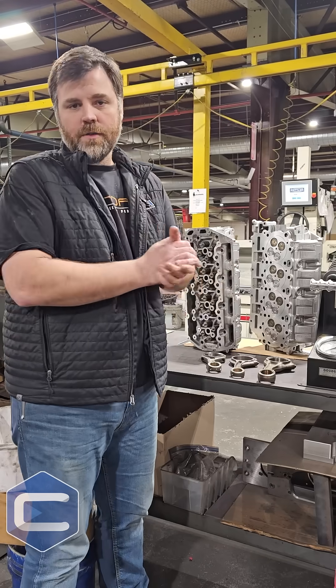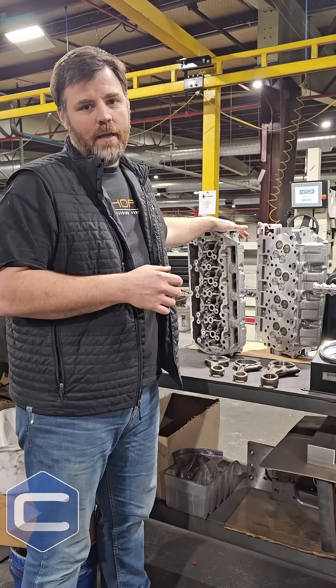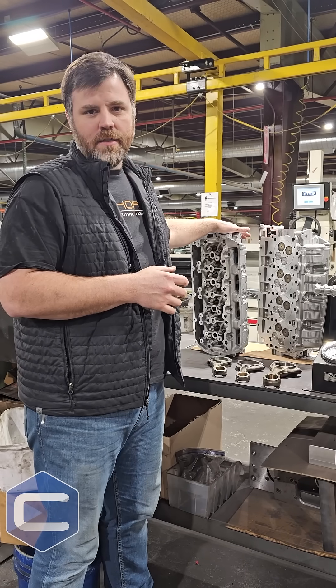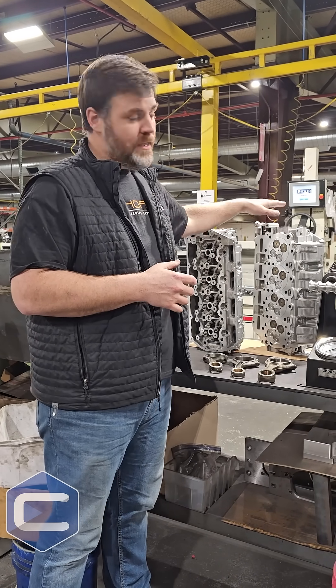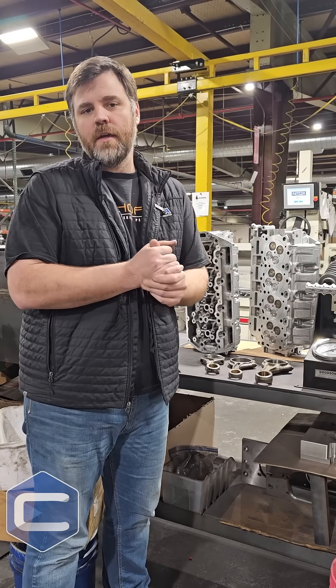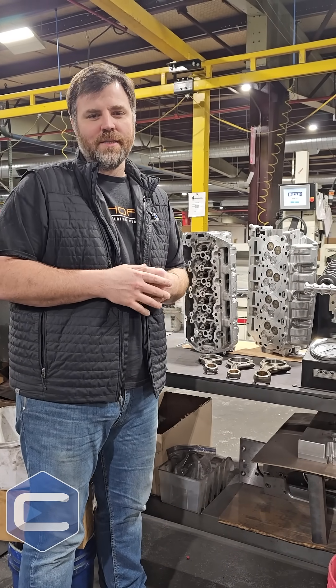On your 6.7 Power Strokes, especially the earlier year models, while you're in it, it's a great idea to get some upgraded castings, later date castings. We've got some O-ring cylinder heads here — they come with upgraded valves. Just give us a call and we can help you with that. Thanks for watching. See you next time.